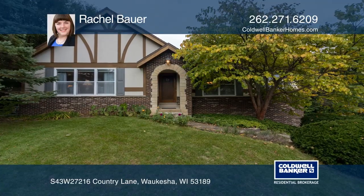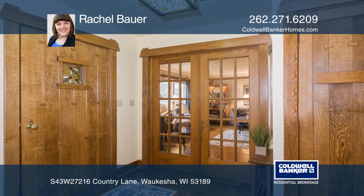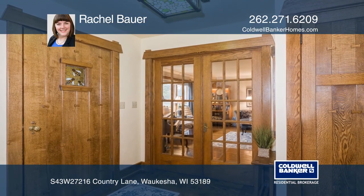This three-bedroom, two-bathroom, true Arts and Crafts style dream home has attention to detail at every turn and solid wood trim throughout.